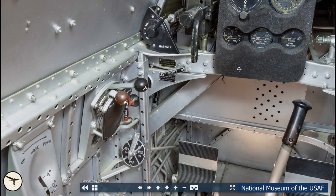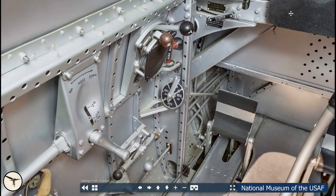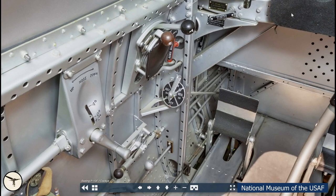Next we have the throttle quadrant with the throttle lever and mixture lever. Behind is a red lever for bomb release. This is the fuel selector. It has four positions: Off, Auxiliary, Main and Reserve. The auxiliary tank is the extra tank that can be attached under the fuselage. The reserve tank is the lowest section of the main tank.